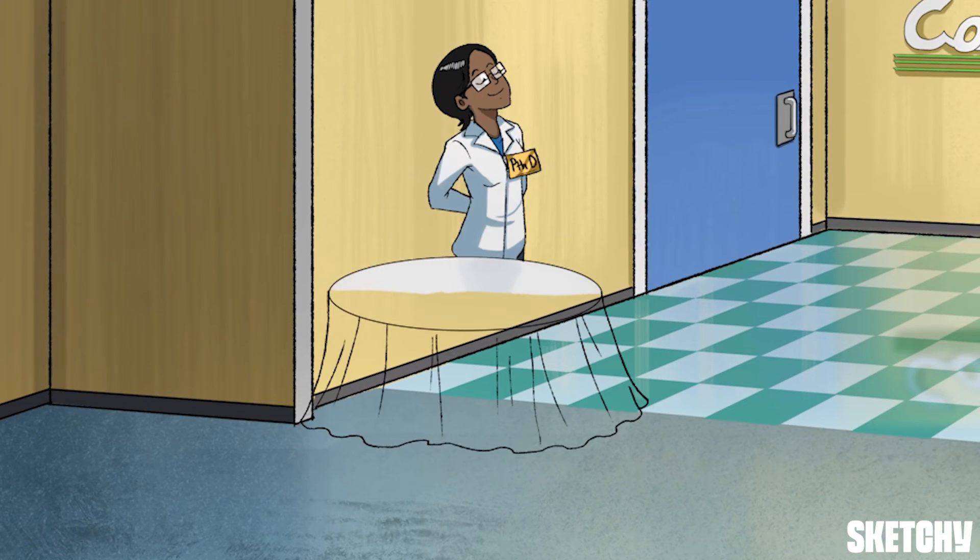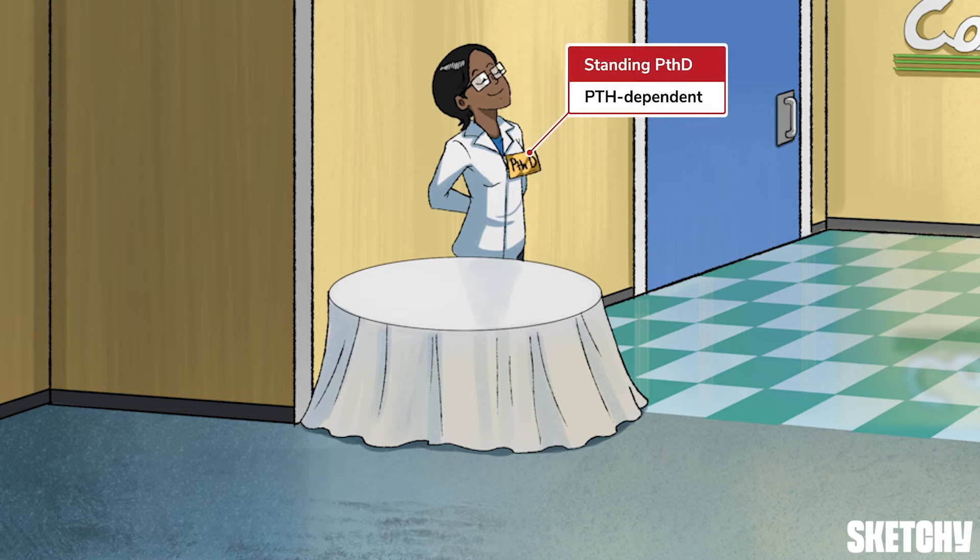Speaking of workup, this PTH scientist has worked up some new flavors for the calcium brand, and she's promoting them with her head held high to represent the hypercalcemia diseases associated with high PTH. Because PTH raises serum calcium levels, it's normally suppressed when calcium is elevated, so you'll want to check parathyroid hormone levels and see if PTH is contributing to the hypercalcemia.